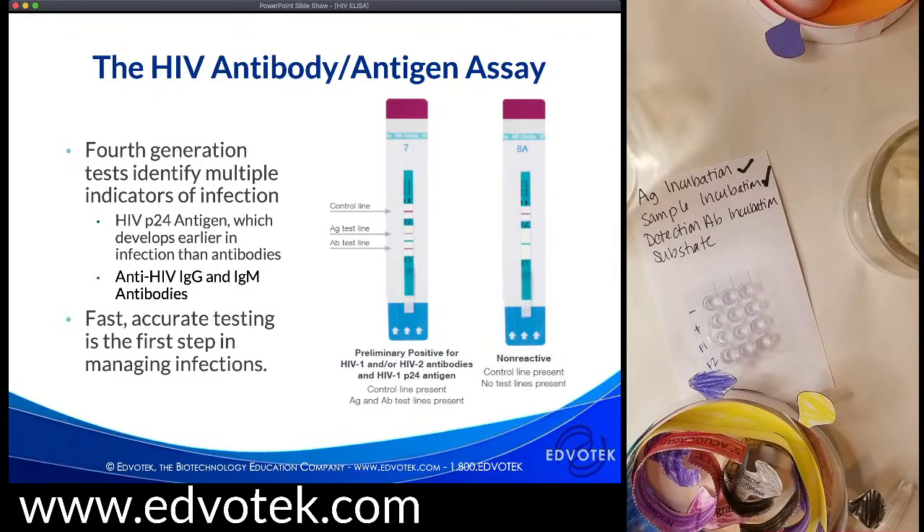Many fourth-generation tests also use antibodies to detect P24, the capsid protein, which is produced early in HIV infection and can be detected relatively soon after exposure. Looking at one of these fourth-generation tests: in a non-reactive (negative) result, only the control line shows up as a pink line with no lines in the other sections. In a positive result, we see a signal at the AG test line — looking for the P24 antigen — and at the AB test line indicating the presence of HIV antibodies.